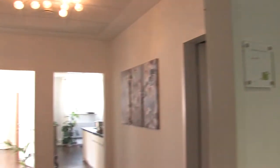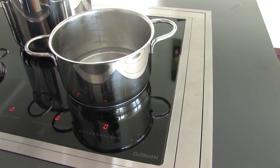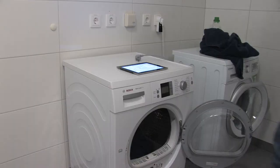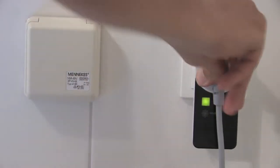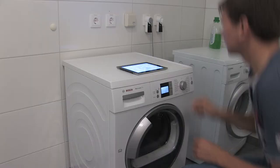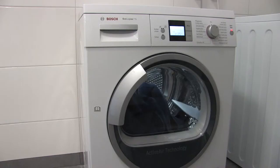In order to test systems under real-life conditions, we built an apartment into the House of Living Labs. The devices in the apartment are connected to each other and the energy consumption is monitored. Due to the connection of data, the devices can be applied in an energy efficient method. For example, a remote control system allows automatically starting the washing machine when there is enough energy to spare.